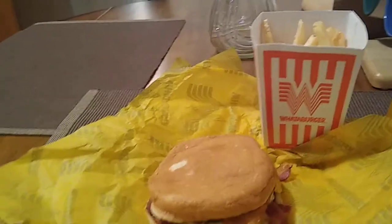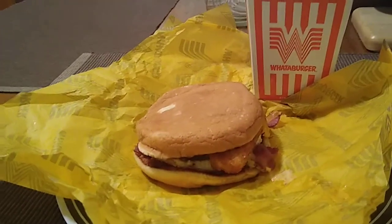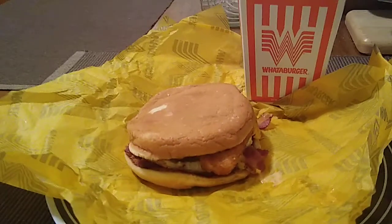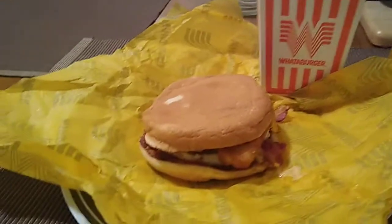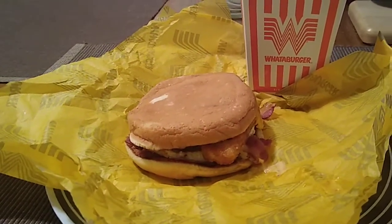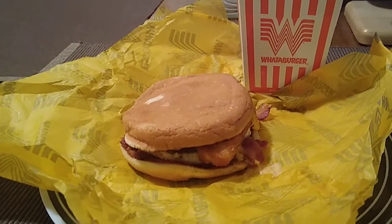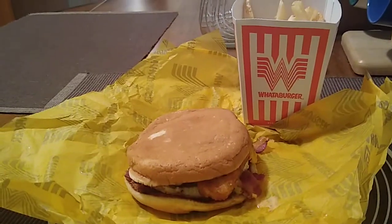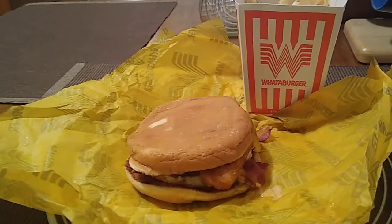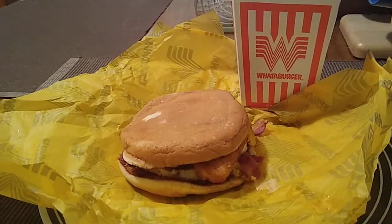This burger has hash browns, a burger patty, cheese, and an egg with bacon. So it's not a biscuit or a big sandwich — this is actually a breakfast burger. I've already had one and decided to get another one, and this burger definitely tastes great.